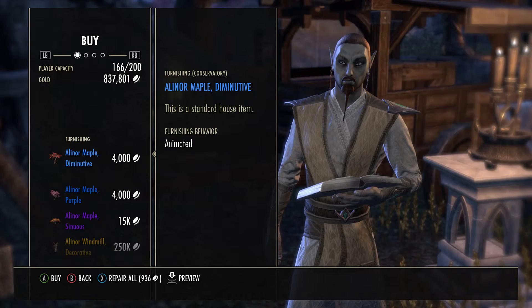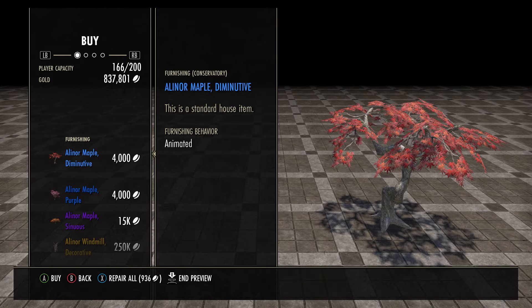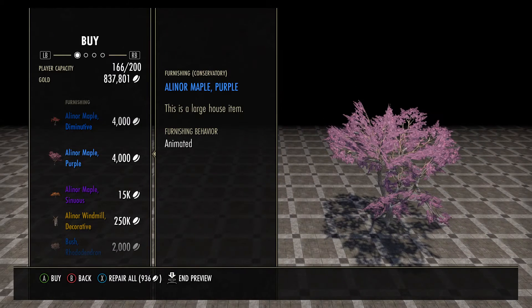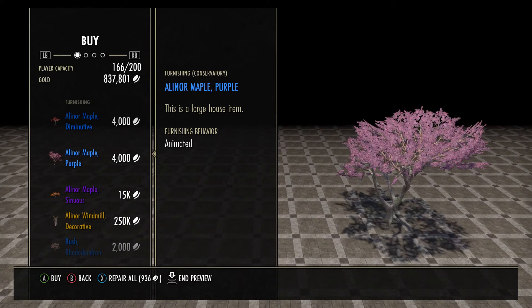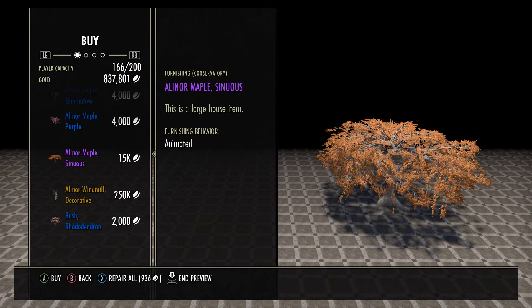We'll just get right into it. For our first item we have an Alinor Maple Diminutive, then we have an Alinor Maple Purple, and then we have an Alinor Maple Sinuous.